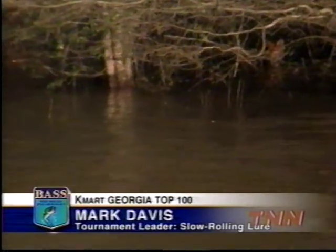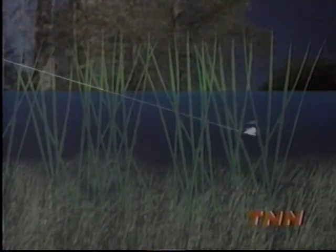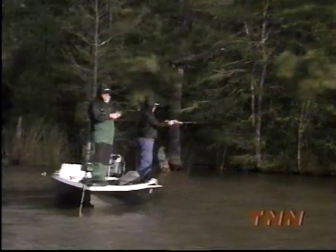The early bite for Mark Davis has been on his spinnerbait, but this morning he's had to slow the retrieve. He was reeling it real high when the water was a lot clearer, and they'd come up after it. But yesterday, the water got stained up from the wind and rain, and you had to more or less slow-roll it — especially to catch the bigger fish. You'd still catch small fish reeling it high, but the bigger fish want it crawling through that outside edge of those weeds.